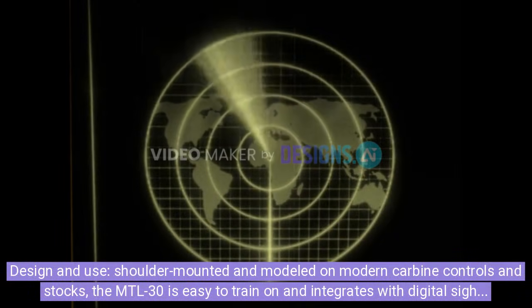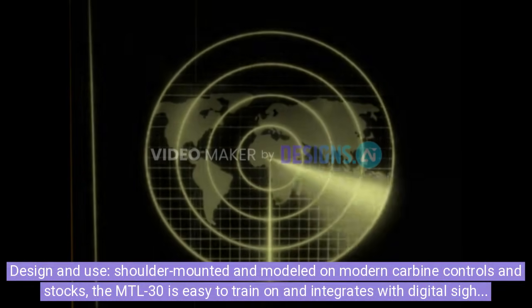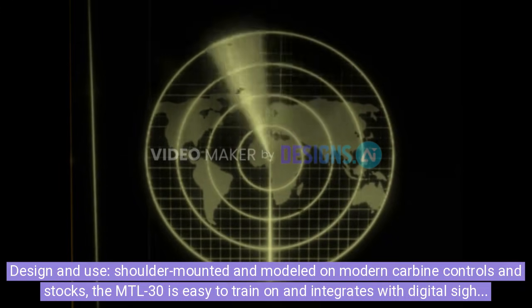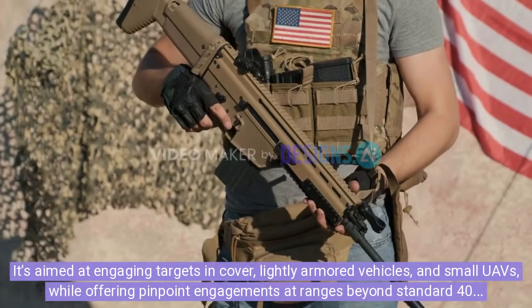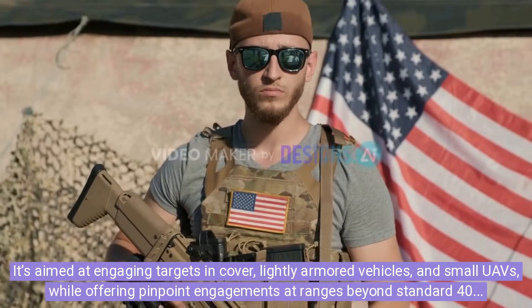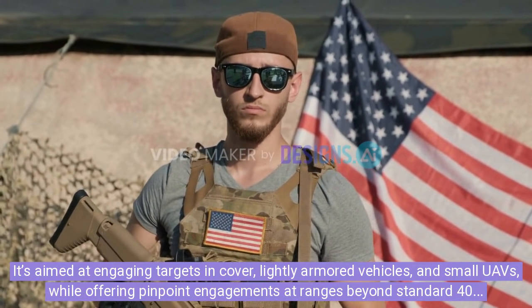Design and use: shoulder-mounted and modeled on modern carbine controls and stocks, the MTL-30 is easy to train on and integrates with digital sights and network targeting. It's aimed at engaging targets in cover, lightly armored vehicles, and small UAVs, while offering pinpoint engagements at ranges beyond standard 40mm low-velocity systems.